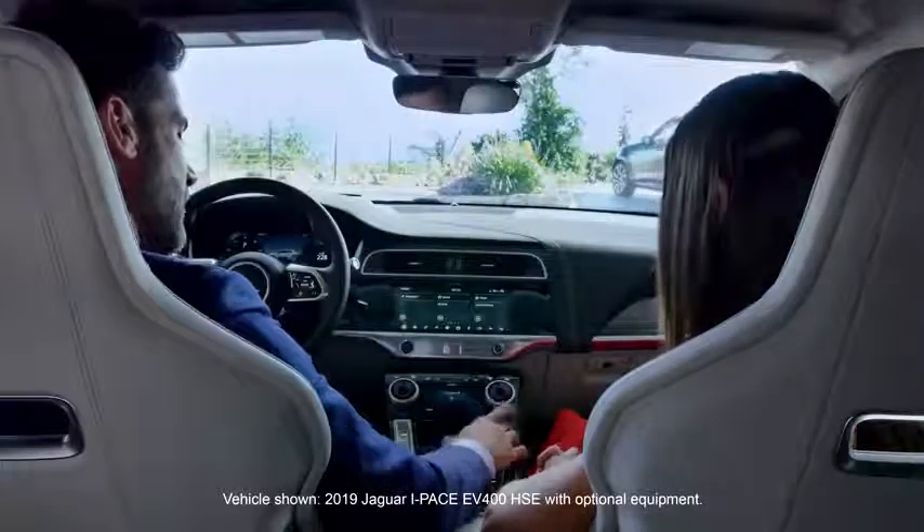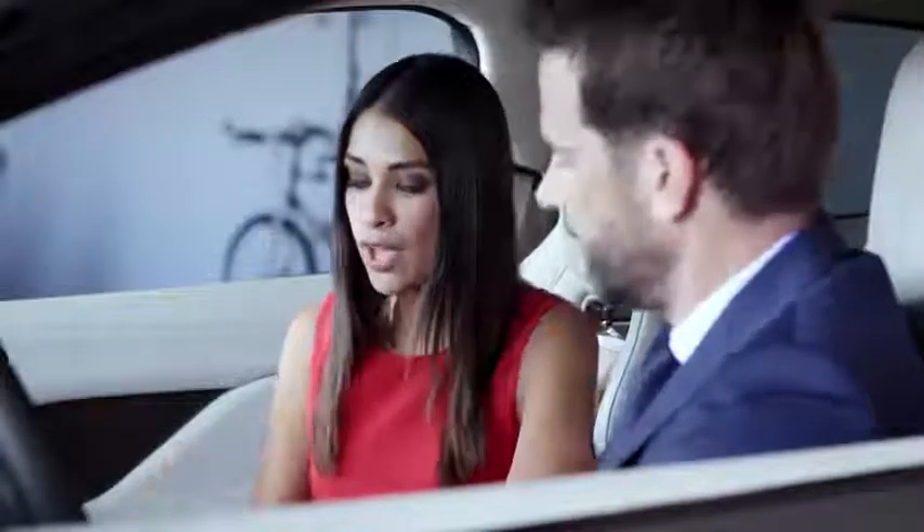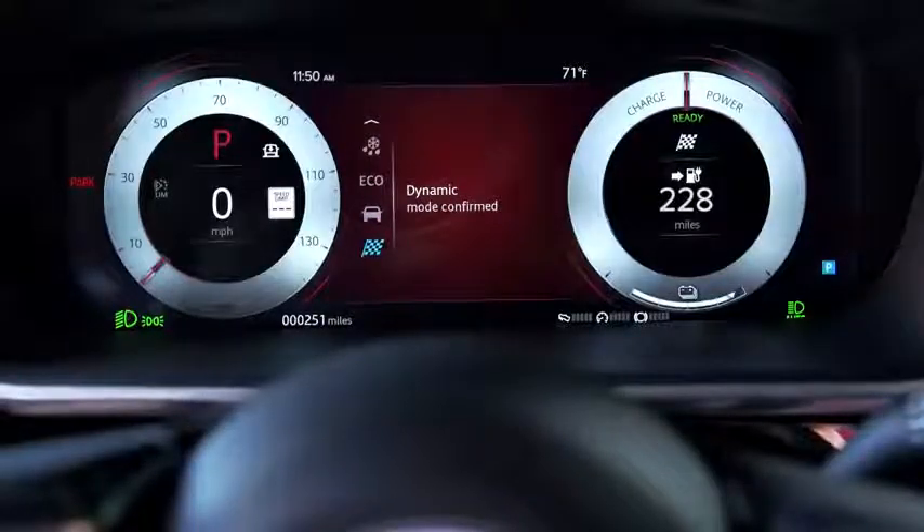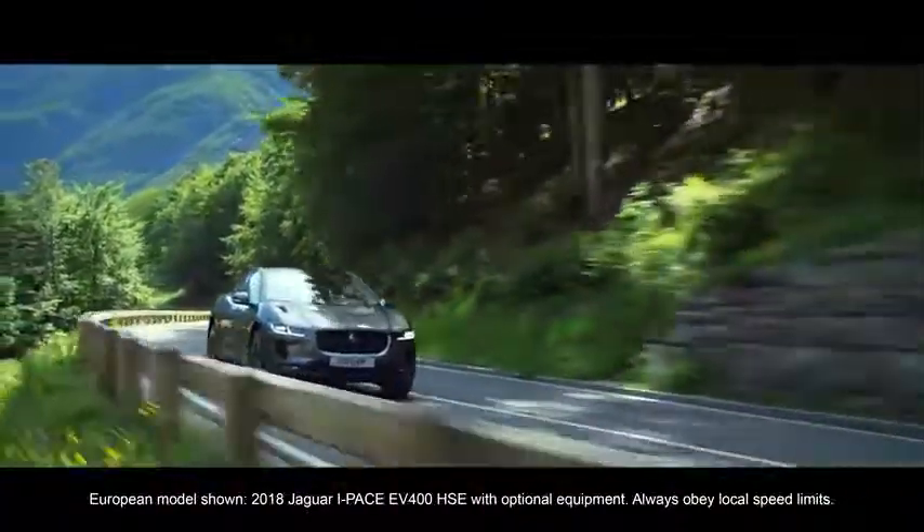Tell me about this little button down here, the one with the checkered flag. That is dynamic mode, so go ahead and press it. It does what you'd expect it to do — it sharpens your throttle and steering responses and firms up the suspension for more precise handling.